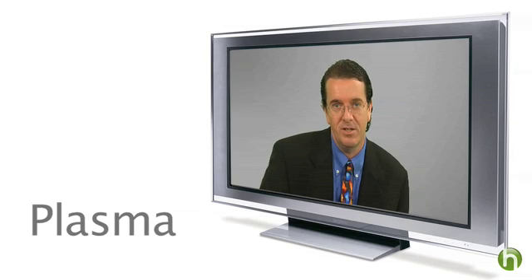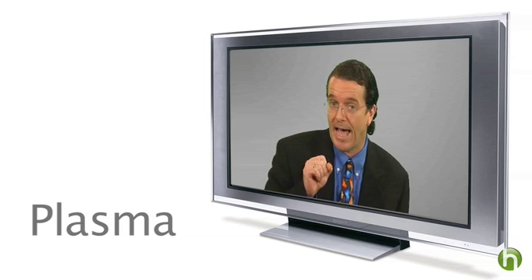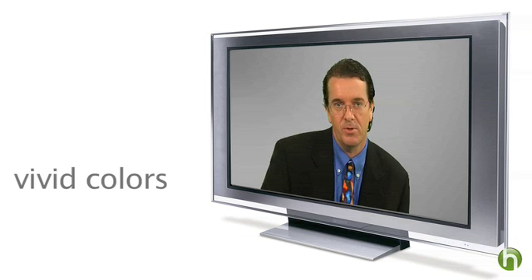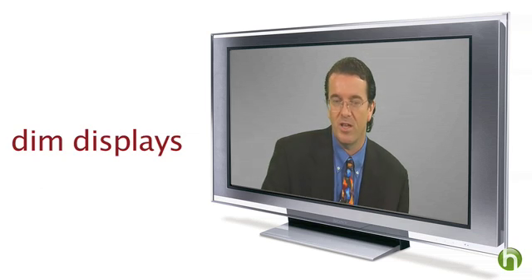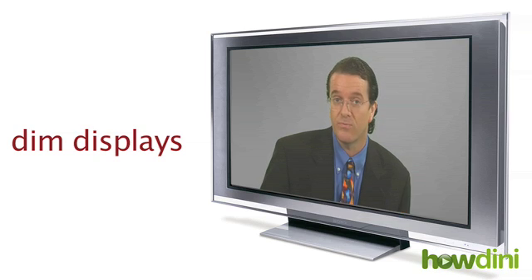Another popular type of HDTV are the plasma TVs. They look very much like LCD TVs — they're thin, but they use a different technology with little gas capsules inside. They produce beautiful color images and are excellent for watching movies. However, they are not very good in a brightly lit room. They tend to be rather dim, so if you're going to put it in the living room, maybe plasma isn't the choice for you.